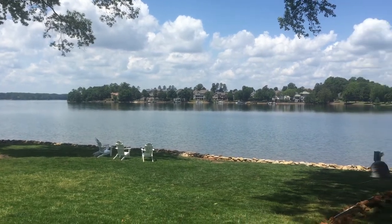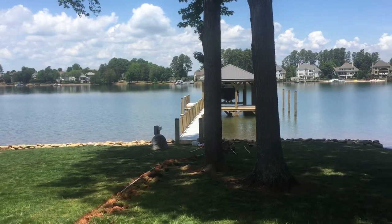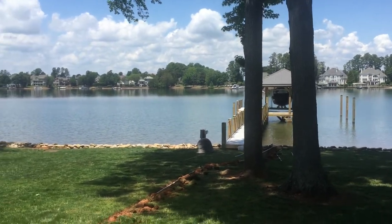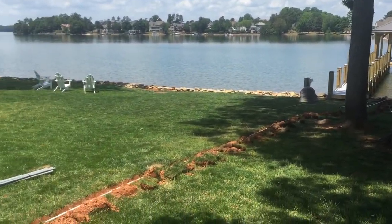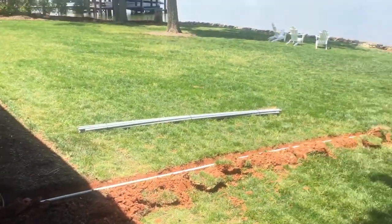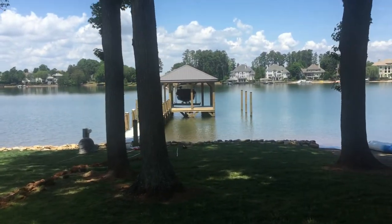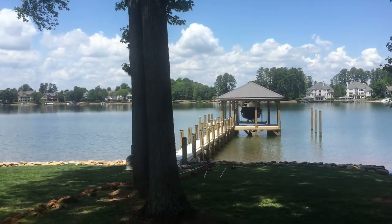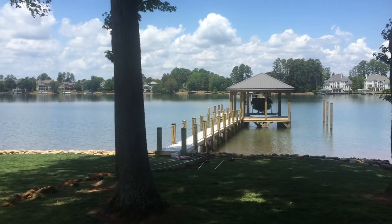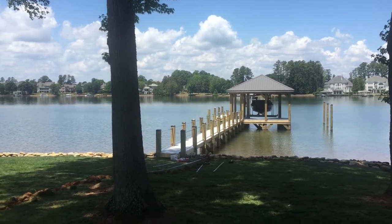This is Brian with Interactive Interiors. We're here at a lake house on Lake Norman with a new dock. What we're gonna do is run some cabling out there for audio, wireless internet, and a future cable for an automation system in case someone pulls up on a boat. They can ring the house or be seen from a camera that'll be out at the dock inside the house.